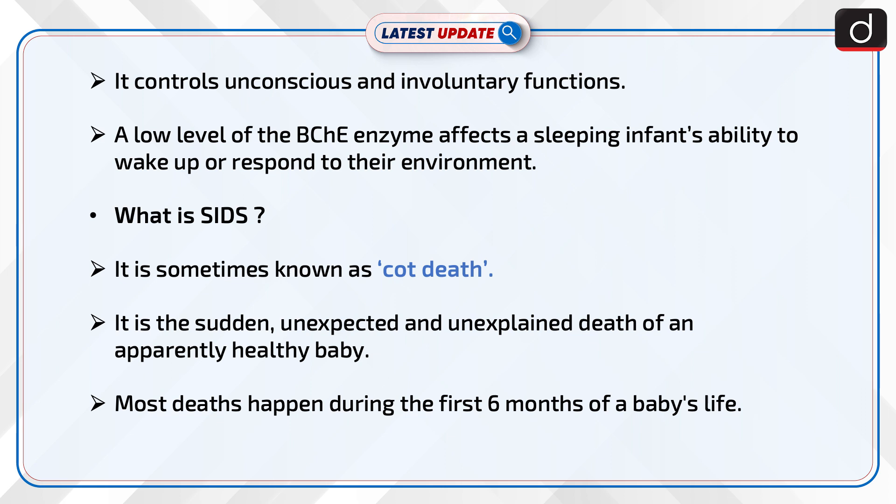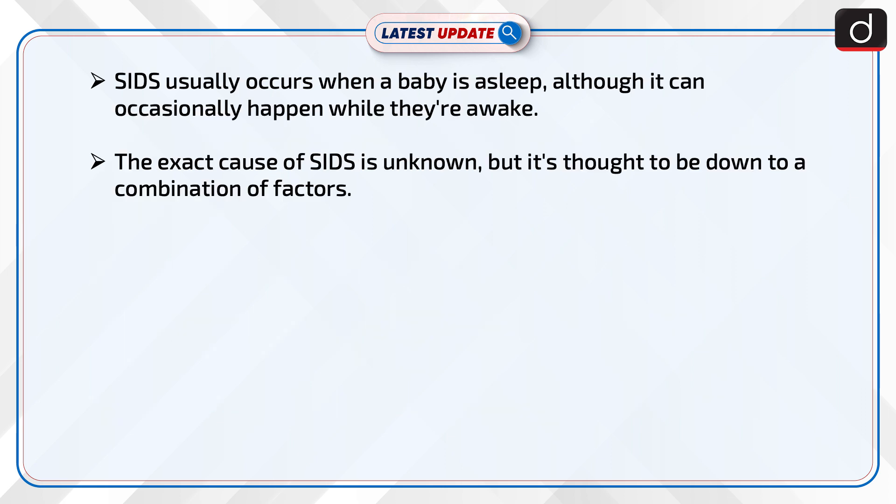SIDS is sometimes known as cot death. It is the sudden, unexpected, and unexplained death of an apparently healthy baby. Most deaths happen during the first six months of a baby's life, and SIDS usually occurs when a baby is asleep.